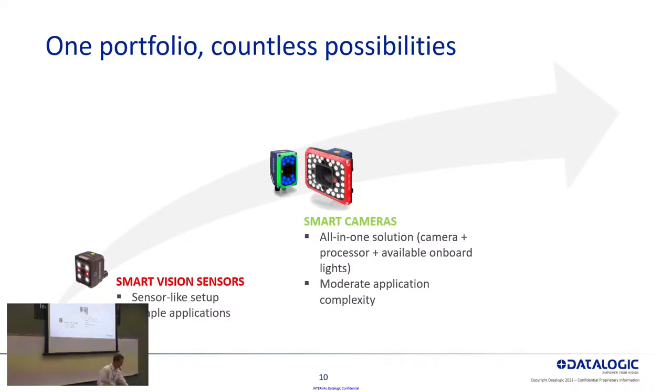From there we progress into smart cameras — here is our newest smart camera that I'll get into in more detail. When we talk about smart cameras, we're talking about an all-in-one solution: the camera itself plus your processor. You've got the option of using onboard lights. There's a lens mounted inside the camera, and they're field configurable — you can purchase different lights and different lenses to configure them differently for a different application. These are going to be a lot more flexible for a wider range of applications, from very simple to relatively complex.